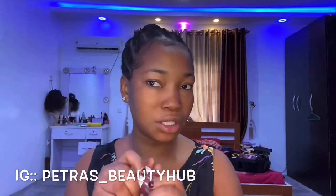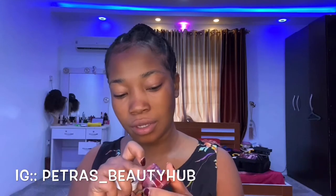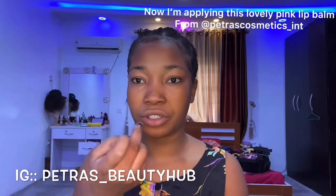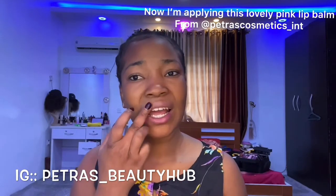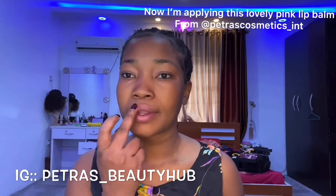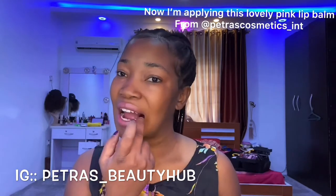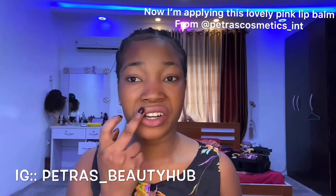Next thing I do is I use my pink lip balm — this is the pink lip balm from Petros Cosmetics as well. I love this color, it just suits my lips really well. It comes in peach, pink, orange, and red.